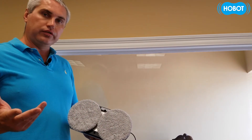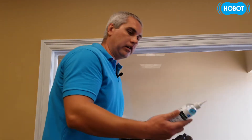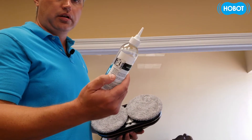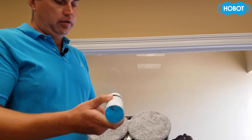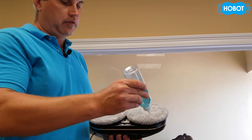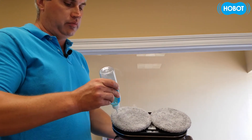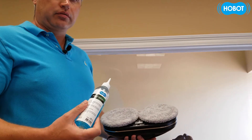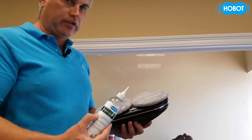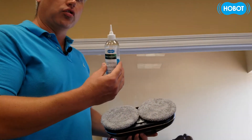So what's the solution to this? It's very simple. We would take the Hobot cleaning solution that already comes in the box. We will spray the edges of the cleaning cloths just to moisten them up, and by doing so we will increase the friction between the microfibers and the window.